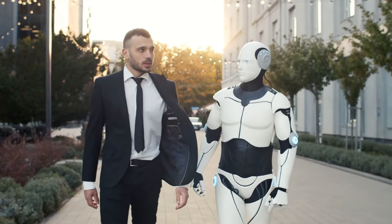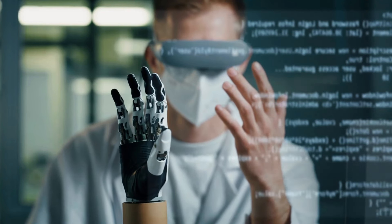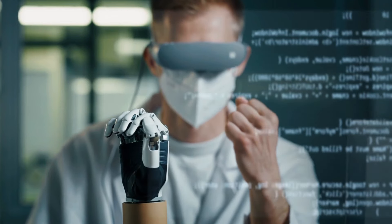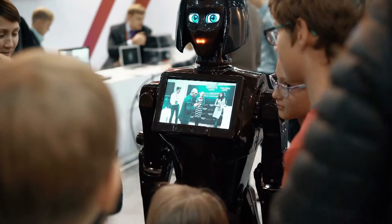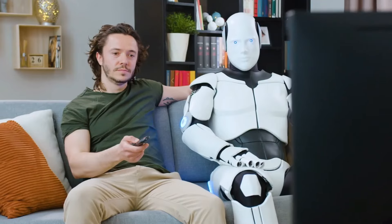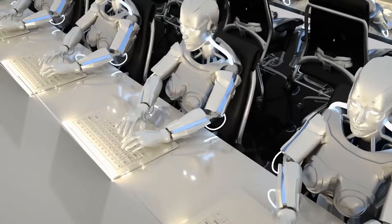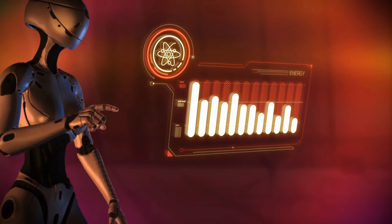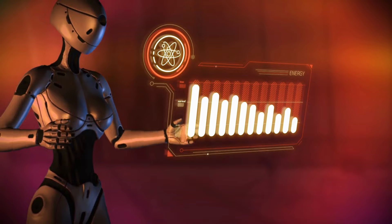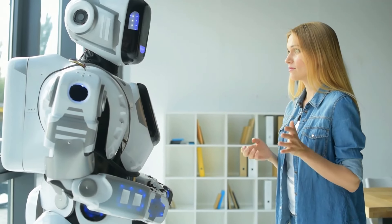Le rôle des retours utilisateurs dans l'évolution de la robotique. Alors que la technologie robotique continue de progresser, les retours des utilisateurs joueront un rôle crucial dans la définition des futures versions du Tesla Optimus Gen 3. Tesla a toujours valorisé les idées et les expériences de ses clients. Les retours des premiers utilisateurs seront essentiels pour affiner les capacités du robot, en identifiant les points faibles et les domaines à améliorer.